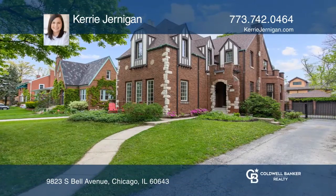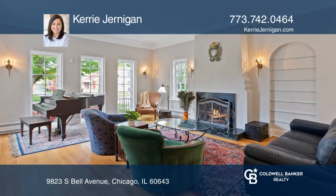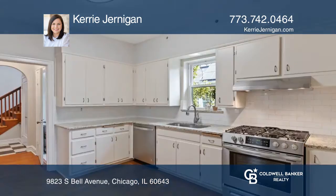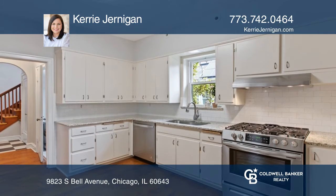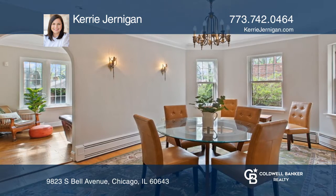This home offers updates throughout this 1930s English Tudor while maintaining its original charm. Located in Chicago's Beverly neighborhood, this gem is just a walk to the metro station or a 20-minute drive to downtown.